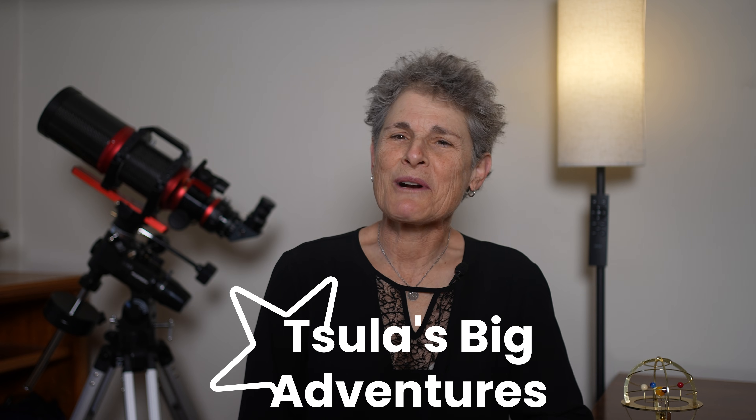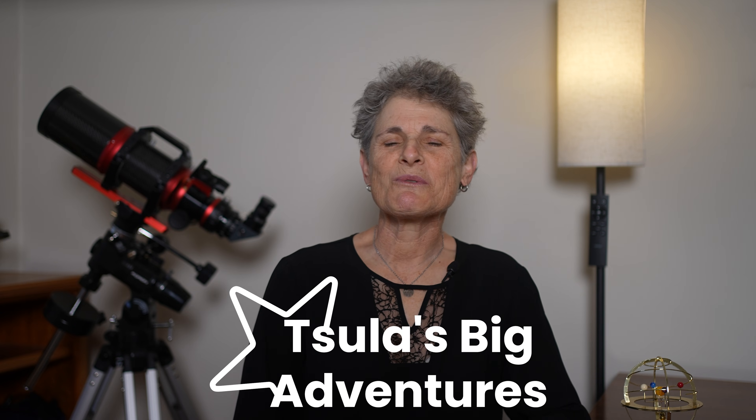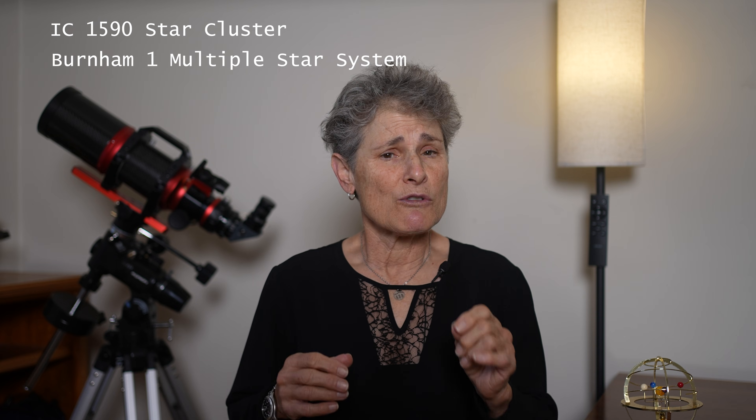Hello and welcome to the program Sula's Big Adventures with me, Sula. It's time for another deep sky challenge. Tonight we're traveling about 10,000 light years away to a fascinating region of space that looks funny but contains some very interesting science. This is NGC 281, also known as IC 11 or Sharpless 2-284. Inside the nebula lies a young star cluster called IC 1590 and a nearby remarkable multiple star system known as Burnham 1.